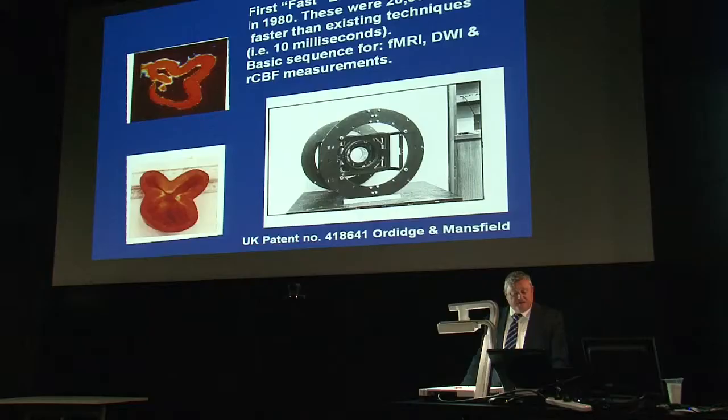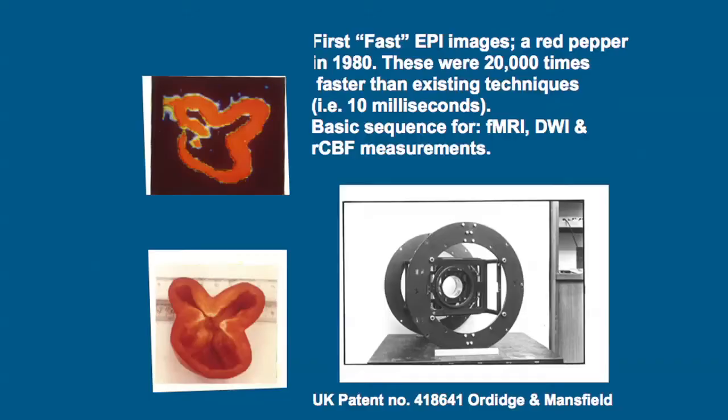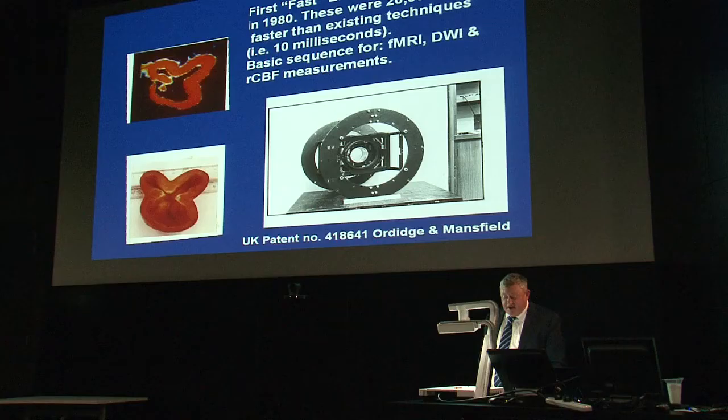The following year I turned the theory into practice using a smaller gradient system. One of the first examples was imaging a red pepper — it was so good I could even image it in colour. The first image was obtained in a hundredth of a second, far faster than others. The UK patent was Audage and Mansfield on this technique, called Echoplanar Imaging, or EPI. It's the basis for functional MRI, diffusion-weighted MRI, and regional cerebral blood flow measurements — basically the technique that underpins many applications we use today.